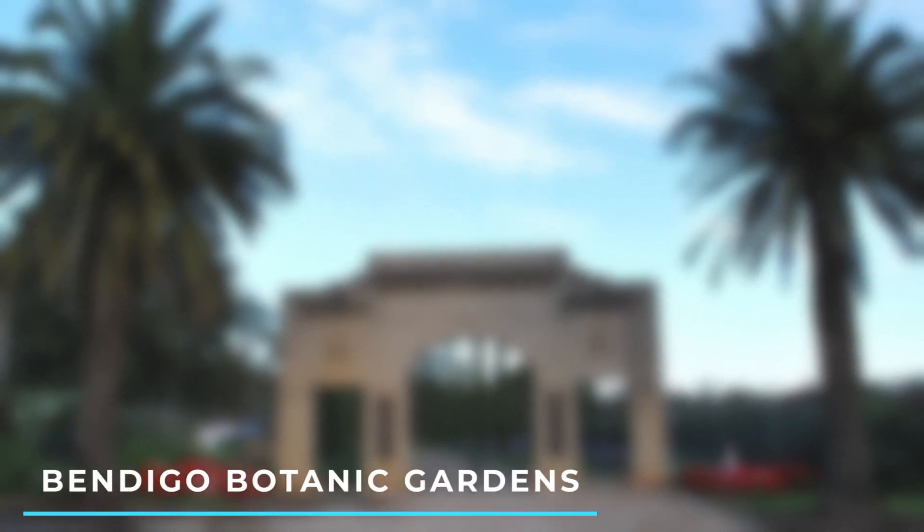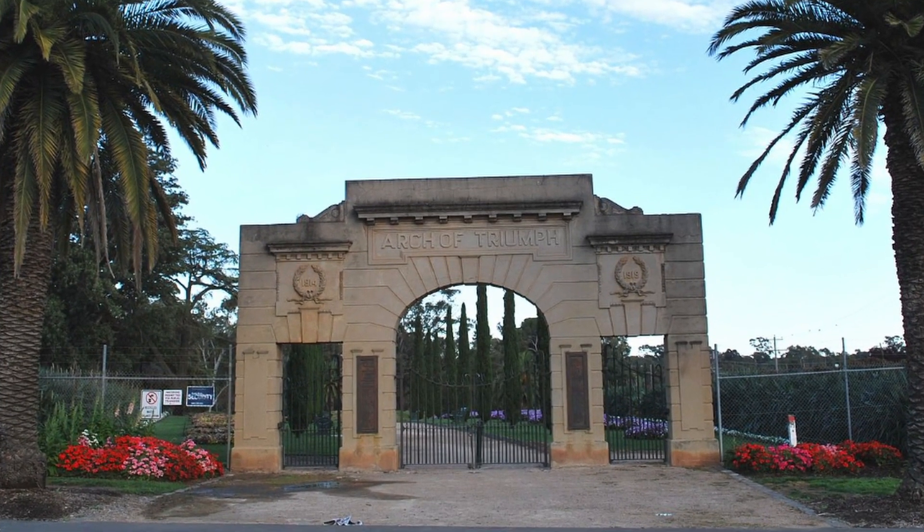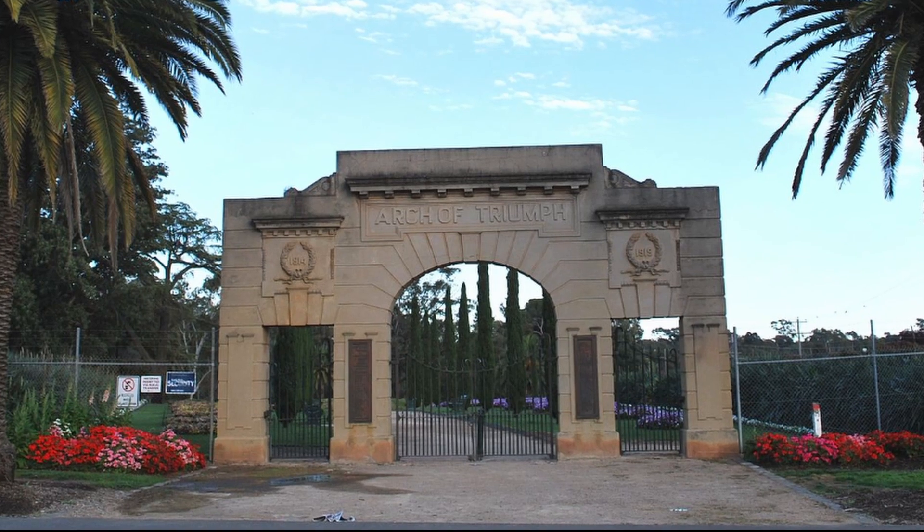Number 8: Bendigo Botanic Garden — explore the tranquil garden showcasing a diverse range of plant species, including a stunning conservatory, lawns, and walking paths.